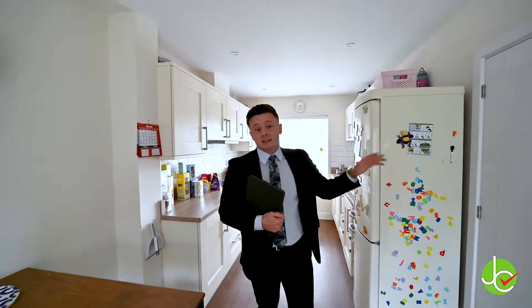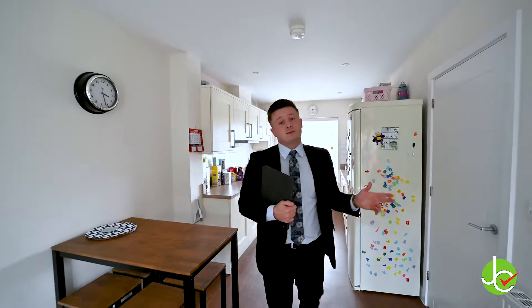You will also find within easy distance the David Lloyds for the fitness enthusiasts, and for the commuter, the A12. I hope you enjoy.